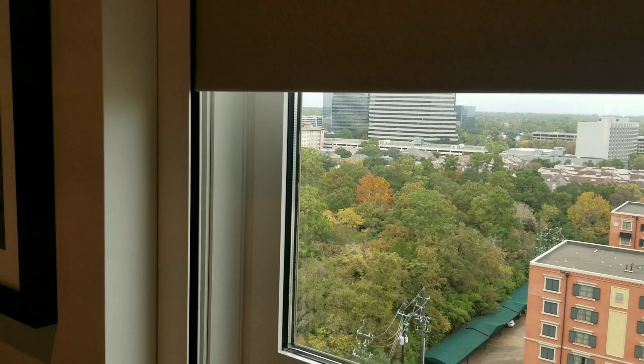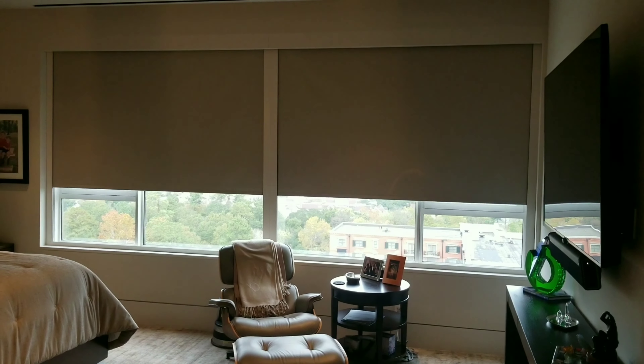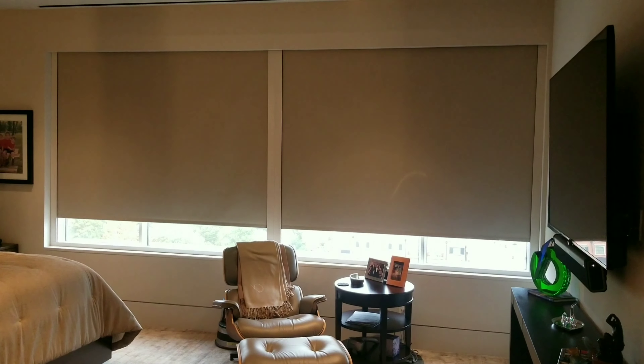In this video, I wanted to show you how we use Lutron triathlon shades to create a truly incredible blacked-out experience for your bedroom.